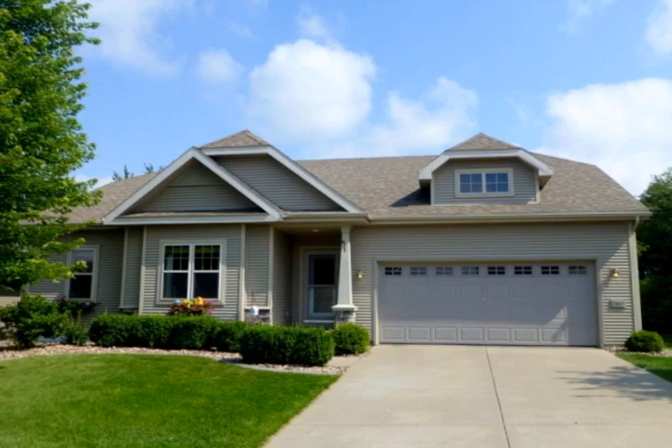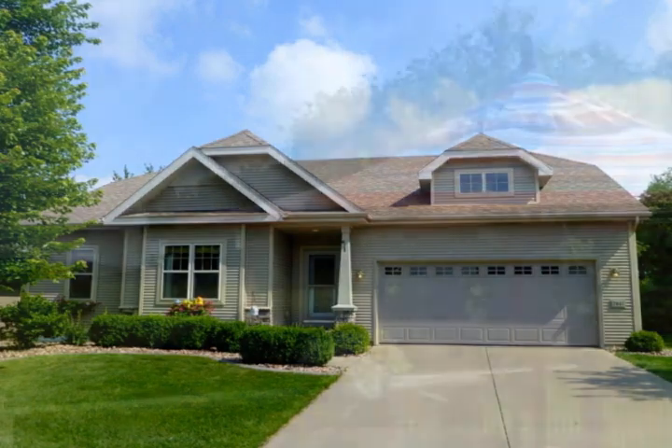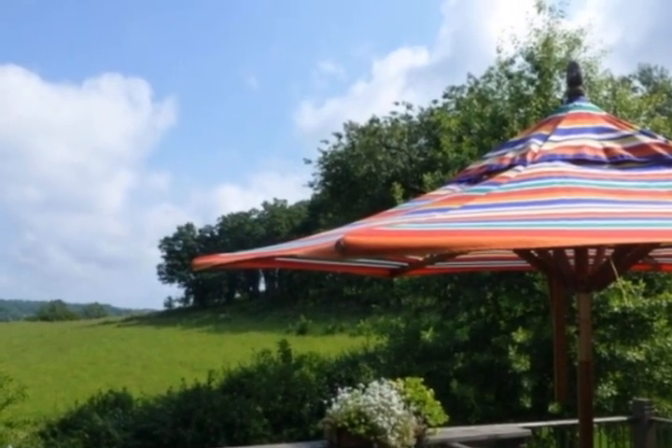Desirable ranch backing up to conservancy in popular Ice Age Falls. Open floor plan and vaulted ceilings.